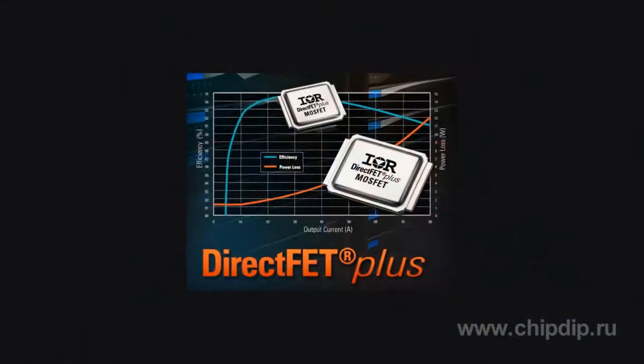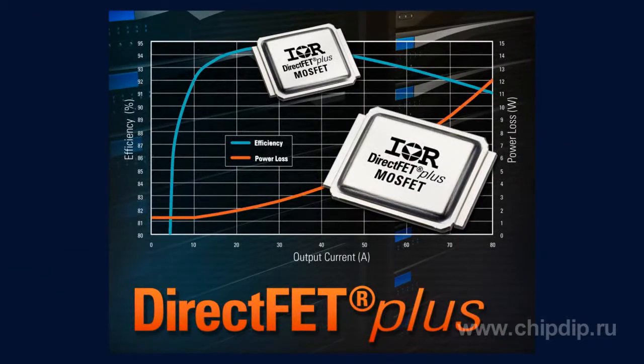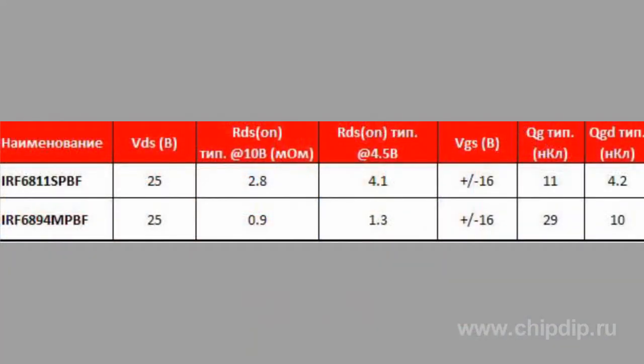The advent of a new family of DirectFET MOSFETs from International Rectifier sets new standards of efficiency for modern power sources, in particular synchronous DC-DC down converters with an input nominal voltage of 12V. As compared to transistors in the DirectFET case of previous generations, the first two members of the new family — IRF6811S and IRF6894M — have reduced resistance of the open channel and reduced gate charge, which greatly increases the efficiency of the converter.